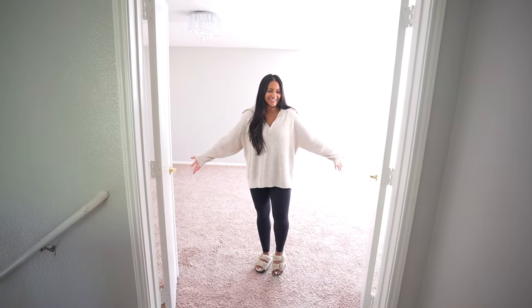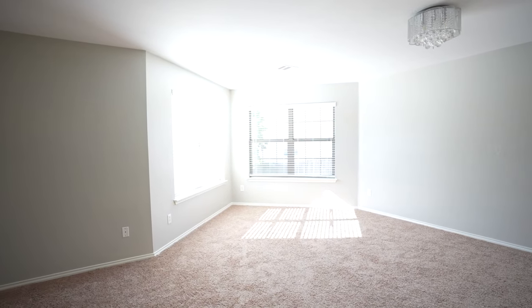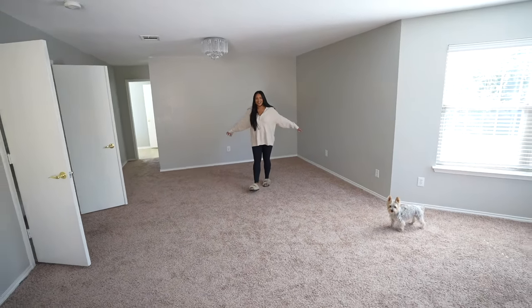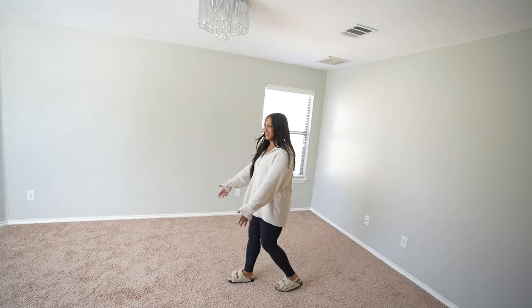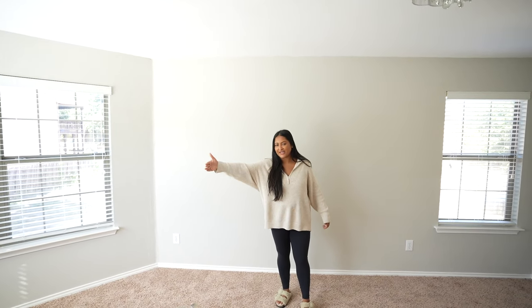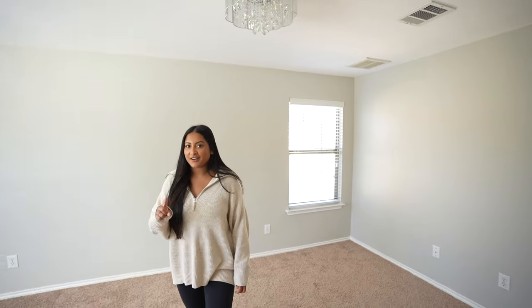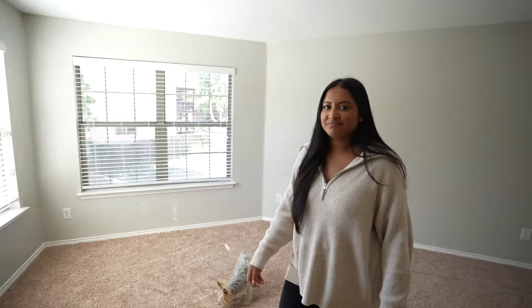Welcome to the primary suite — it is legit a suite. Look how freaking big this place is! So much room and it just keeps going. This area will probably be our sitting area. We're probably going to put the bed facing the windows right here since that wall has outlets on each side. There's a lot of natural light and I'm thinking I could have a mirror for outfit pics and a plant. The light is going to be so good.